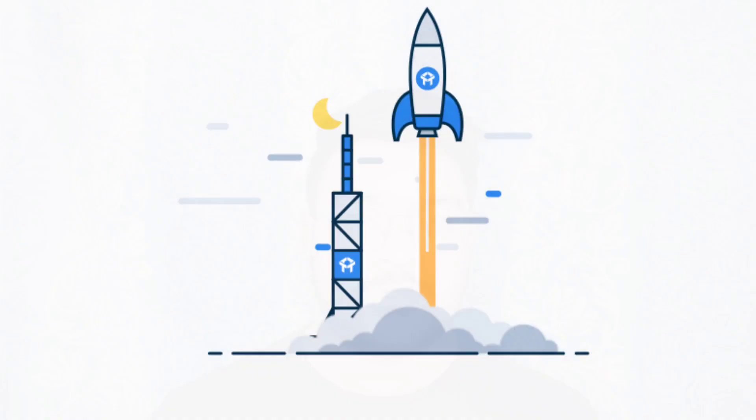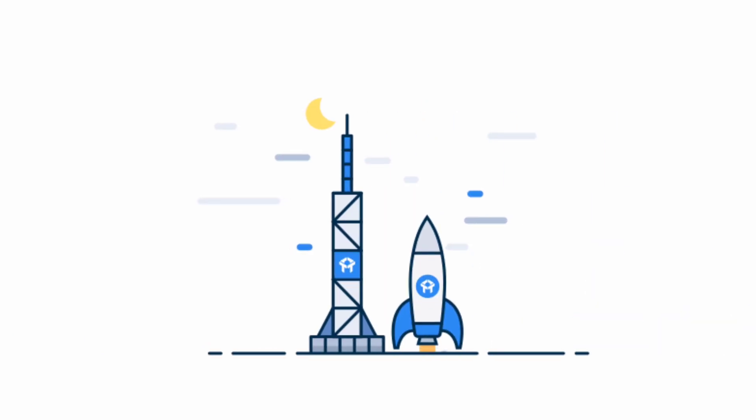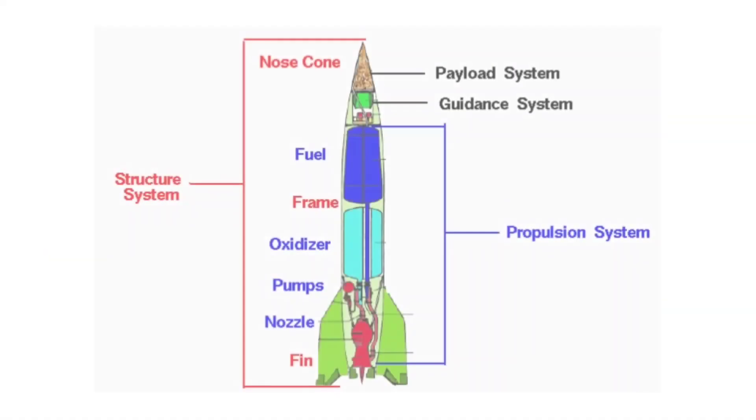Let us understand how a rocket works. Starting off with the basic principles of Newton's third law of motion, which states that every action has an equal and opposite reaction — this principle is used in rockets. Let us look at the components of a rocket. Although it differs for different rockets, there are mainly three parts: the payload system, the guidance system, and the propulsion system.